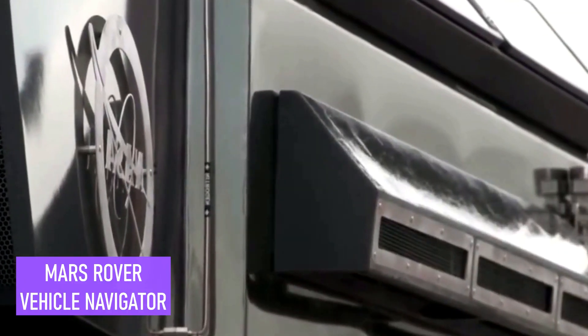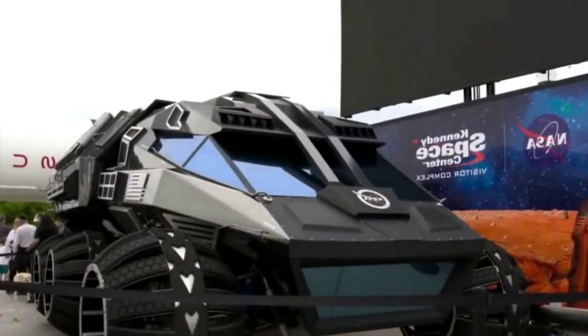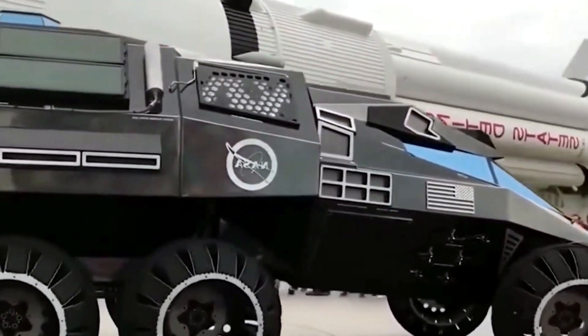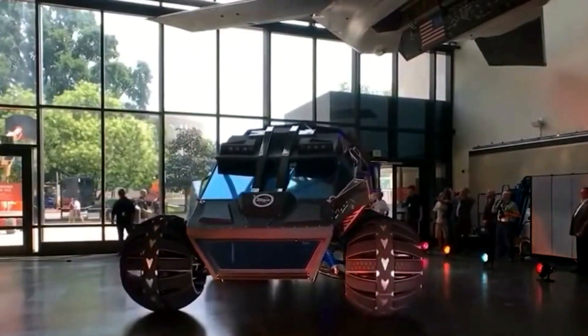Mars Rover Vehicle Navigator. The Mars Rover Vehicle is an awe-inspiring and futuristic concept vehicle designed for navigating the demanding landscape of Mars. With its massive size, measuring 28 feet long, it's a remarkable project led by the Kennedy Space Center. Its design features a mobile lab and enormous wheels, meticulously crafted to travel the treacherous terrain of dunes, rocks, and craters. While it may never actually get to roam the surface of Mars, visitors have the unique opportunity to get up close and personal with this extraordinary machine at the Kennedy Space Center Visitor Complex.